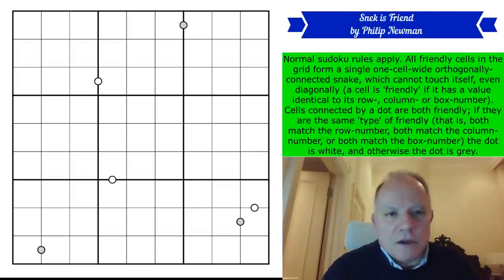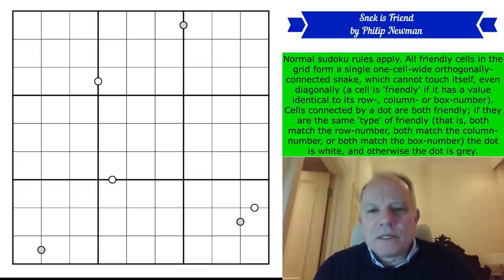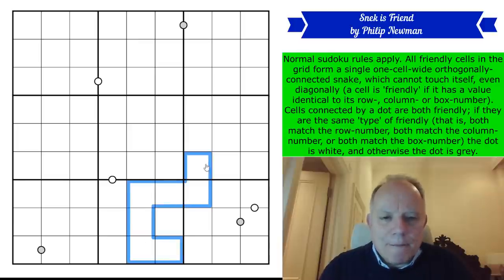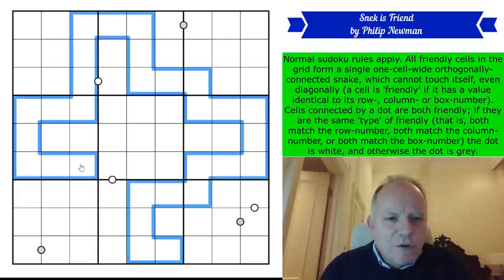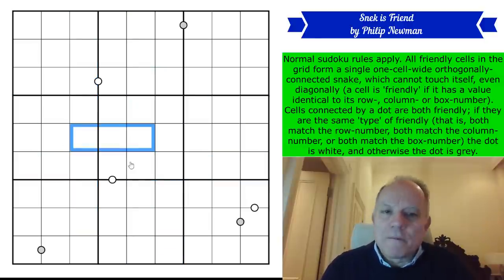The first link is to this puzzle and I'm going to go through the rules now. It's called Snek is Friendly. Philip and his titles — I never understand them. I presume Snek is a version of snake; it sounds a bit like something Gollum would say. Anyway, we have a snake. Normal Sudoku rules apply. All friendly cells in the grid form a single one-cell-wide orthogonally connected snake which cannot touch itself even diagonally. So this would be a possible snake — making its way through the grid, maybe to there. That would be a snake; it could be much smaller.